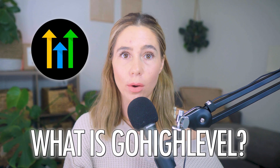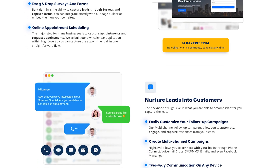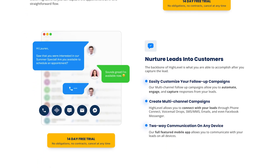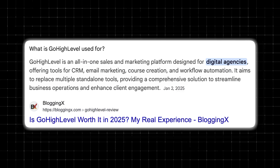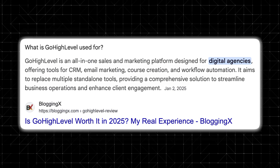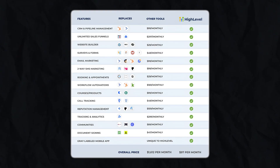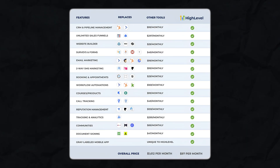So first off, what is Go High Level? Go High Level is a complete sales and marketing platform designed primarily for agencies, but it's also useful for small businesses, consultants, and entrepreneurs. Unlike traditional website builders that focus only on design and hosting, Go High Level integrates a website builder with CRM, email marketing, SMS automation, and even sales funnels. Instead of paying for separate tools like WordPress, ClickFunnels, Mailchimp, and Calendly, you can manage everything from one dashboard.